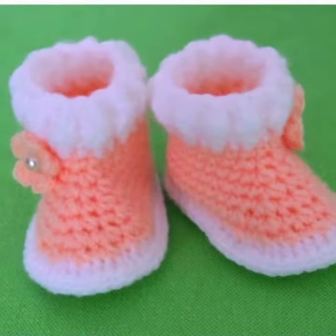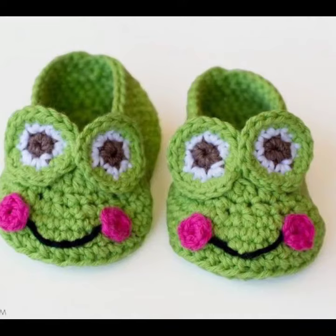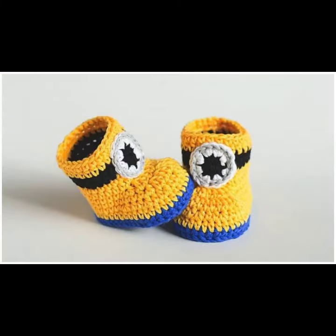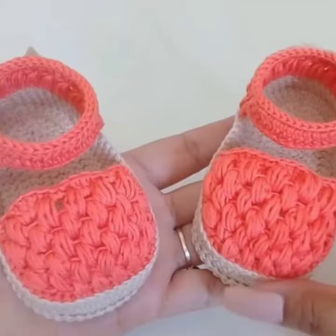Friends, I always try to bring useful videos and useful content for you. So please don't forget to like my video, don't forget to share my video, and also give feedback in the comment section about my collection — how was the video and how were the designs of baby crochet boot designs.